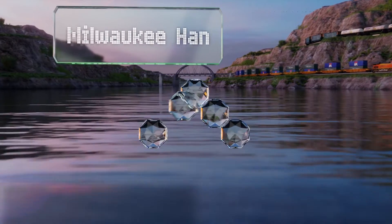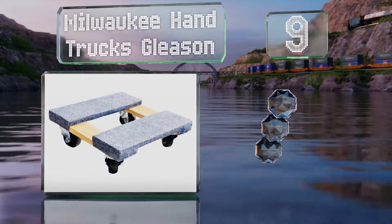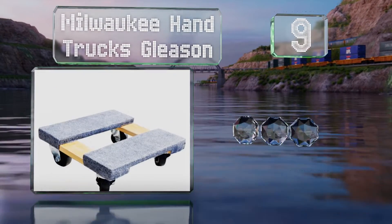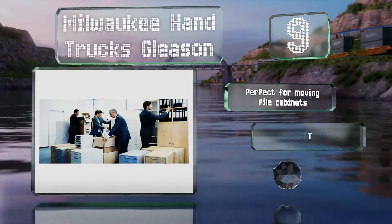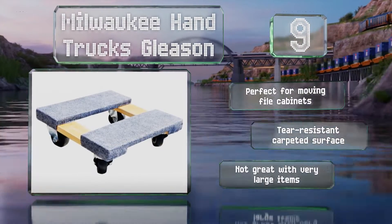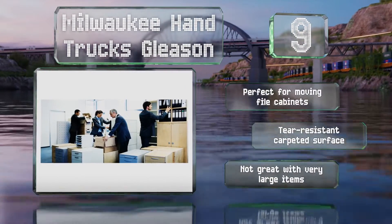At number 9, the Milwaukee Hand Trucks Gleason is a compact but tough model that can handle up to 800 pounds and can fit through narrow doorways and make tight turns. It's a good choice for use in a cluttered office. It's perfect for moving file cabinets and equipped with a tear-resistant carpeted surface, but it's not great with very large items.